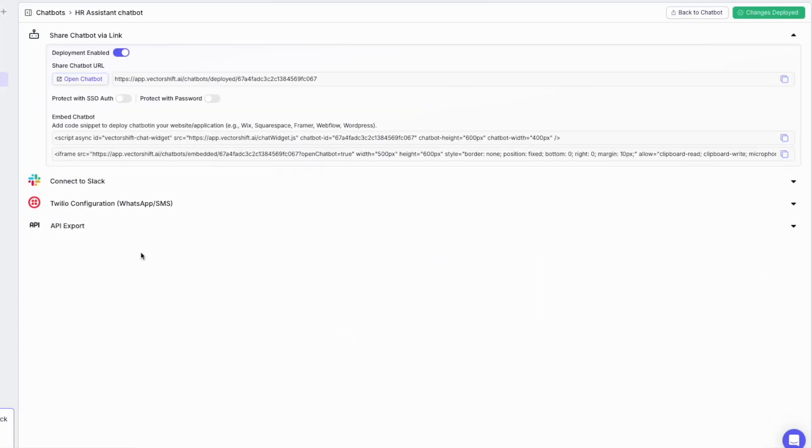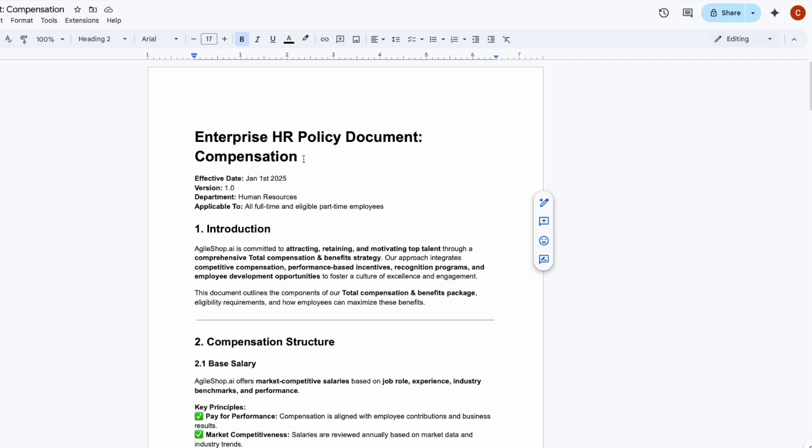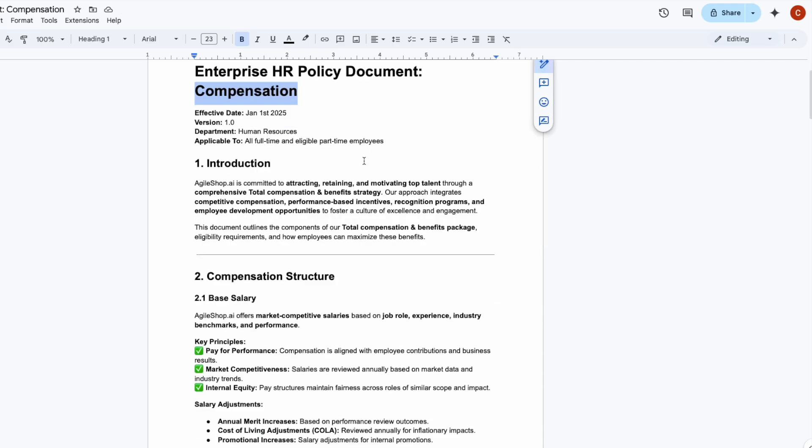The HR chatbot can even be integrated directly in the company Slack channel or any other company application with API integration. Here are all the HR policies we made available to the chatbot. Any HR manager can upload additional documents or make any necessary edits to the current policies, and the information will be referenced by the chatbot in the answers. Here is an overview of how the different HR policy documents look.